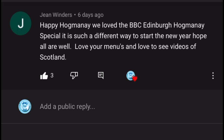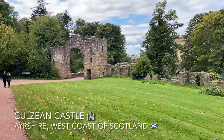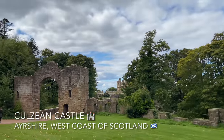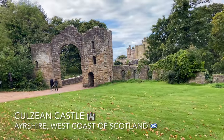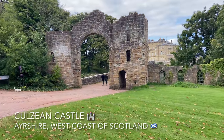Your last comment this week before the giveaway announcement is from Jean Winders: 'Happy Hogmanay! We love the BBC's Edinburgh Hogmanay special — it's such a different way to start the new year. I love your menus and love to see videos of Scotland.' Thank you, Jean! Hogmanay is what we call New Year's Eve in Scotland. We always watch the TV coverage leading up to the bells, and I remember doing that as a wee girl with my mum and dad — fun memories.